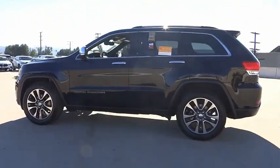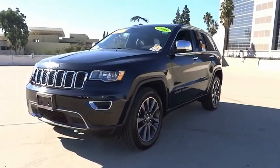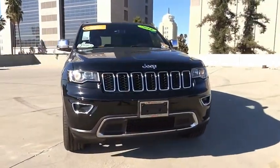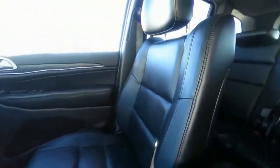This vehicle has less than 50,000 miles. Here are some of this vehicle's great options: electronic stability control, alloy wheels, power lift gate, brake assist, traction control, remote keyless entry, fog lights, speed control, four-wheel disc brakes, rear window defroster.